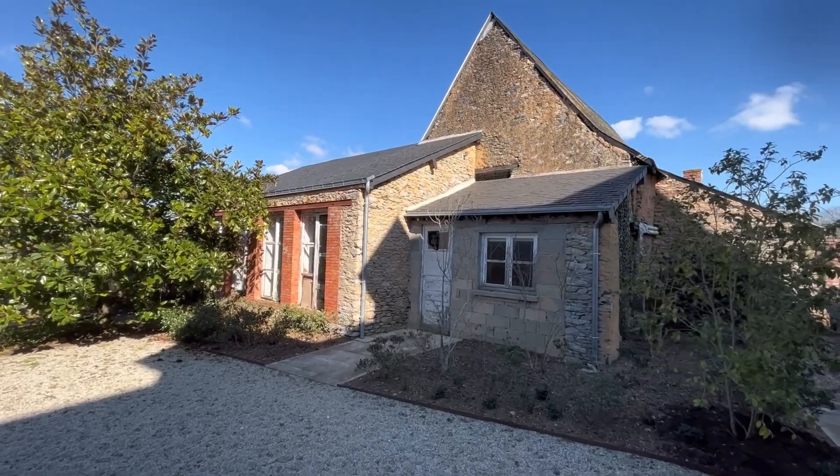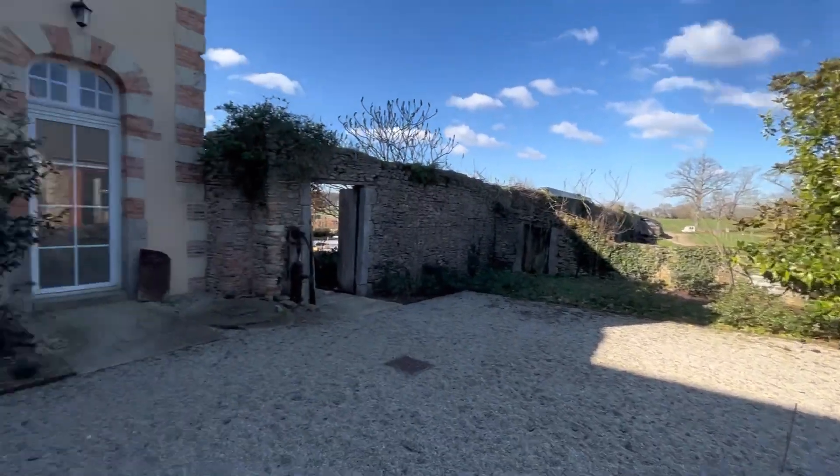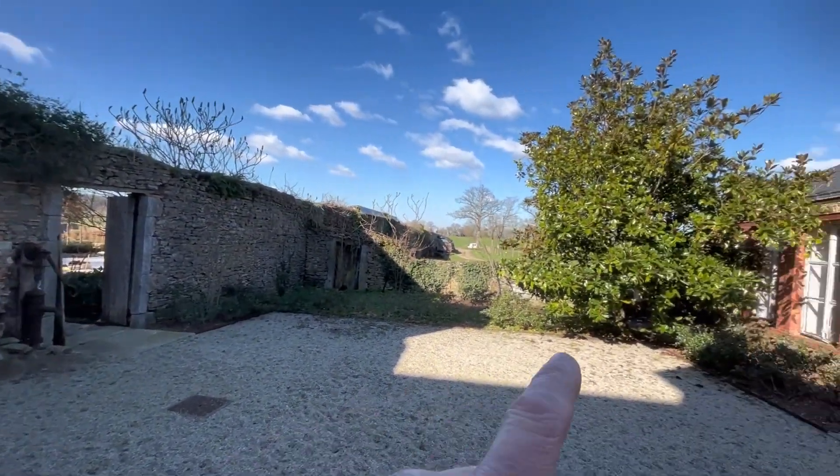Hey guys, today is a good day — sun shining, skies are blue. I'm just standing out the back of the chateau near the parterre, on my way to show everyone the site for the new job. This little building here is out the back of the guest house, and the connecting honeymoon suite is through there to the garden.